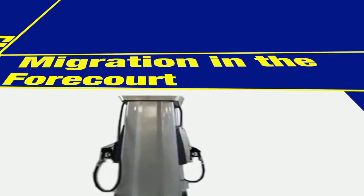EMV migration in the forecourt at the fuel dispenser. Upgrading to the new EMV compliance protocol will cost the retail petroleum industry billions. As a result, one of the biggest obstacles is the cost of compliance.